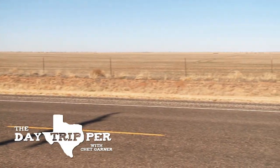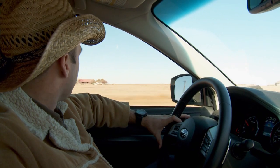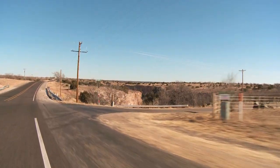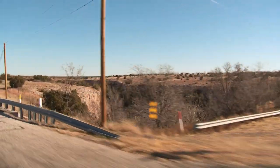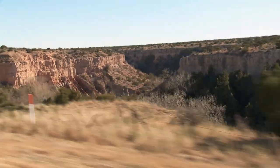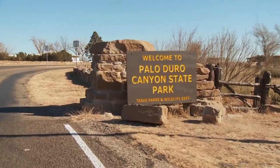This part of Texas is as flat as an armadillo crossing an I-10, but you'd never believe that a mere 30 minutes down the road sits — wait for it — the second largest canyon in the United States. Welcome to Palo Duro Canyon, and the best place to experience its beauty is right here inside Palo Duro Canyon State Park.